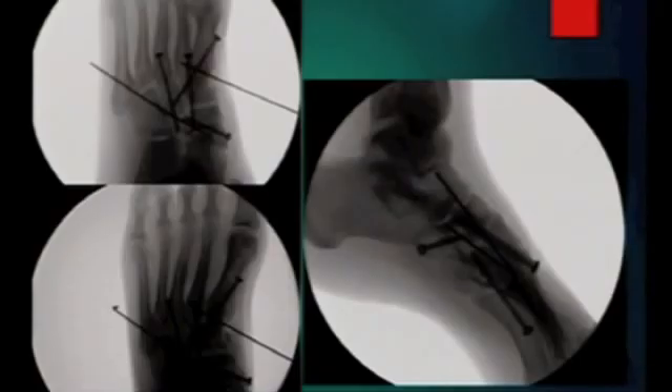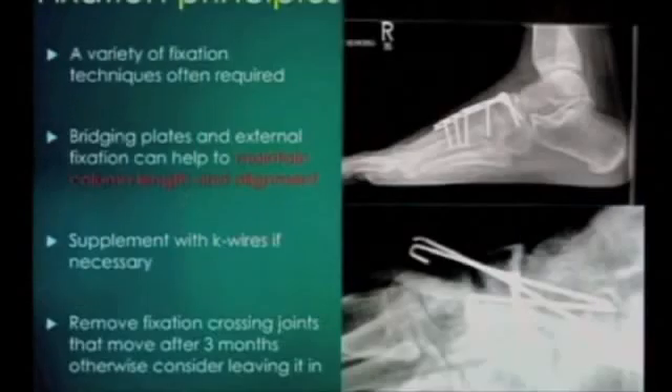This is his definitive fixation about a week later when the soft tissues had settled. He actually did reasonably well. CT scan - very useful. This looks like a pretty innocuous fracture, but you can see that it's quite pulped plantally there. So if you try and put a lag screw into that, it's not going to work. CT scans are very, very useful.